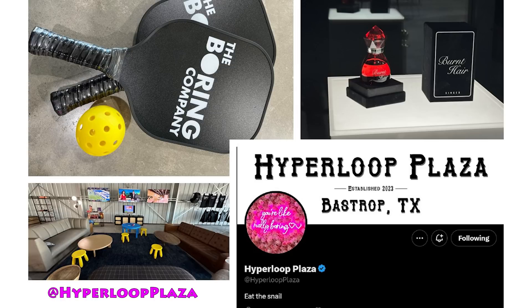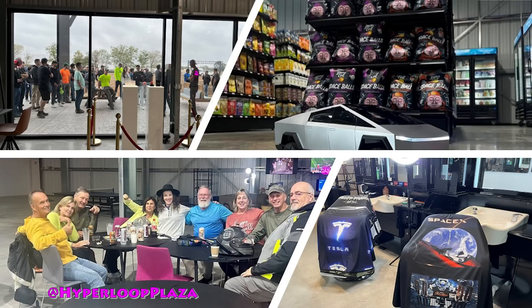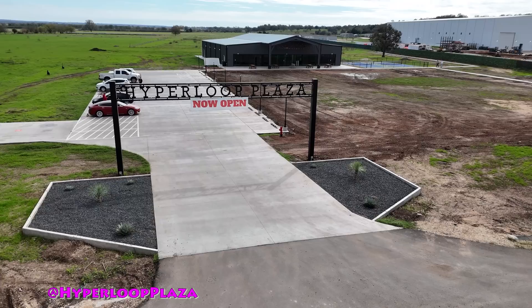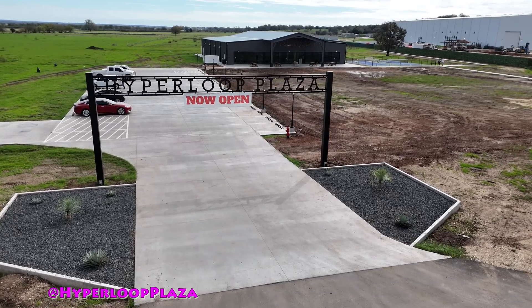It actually has a link here on X — you can take a look at that with the link at the bottom of the screen. It's open to the public and residents around the facility here at Bastrop, Texas. I recently decided to pay a visit and see what this site looks like.